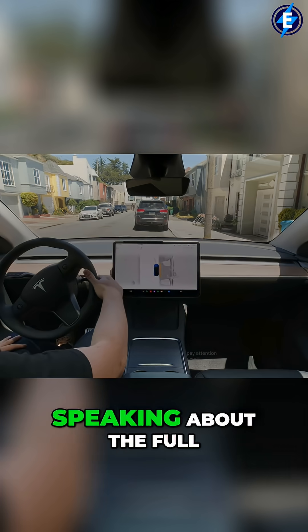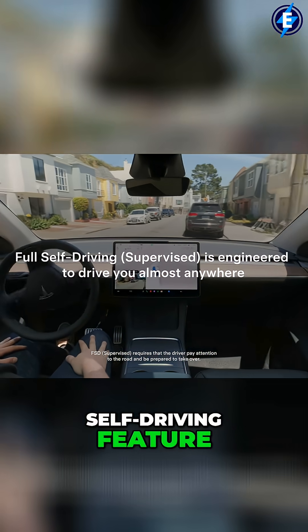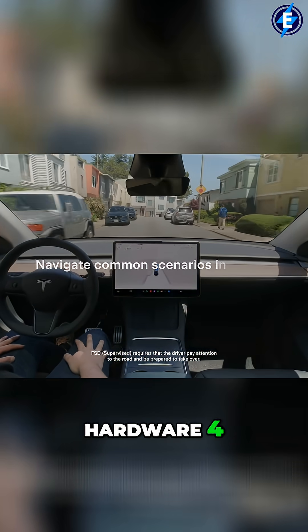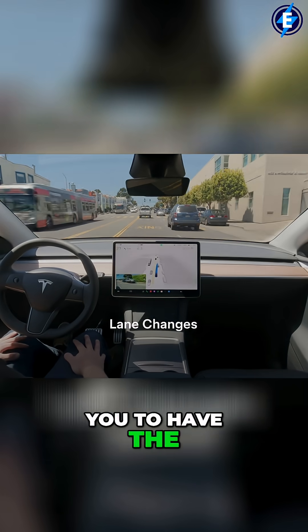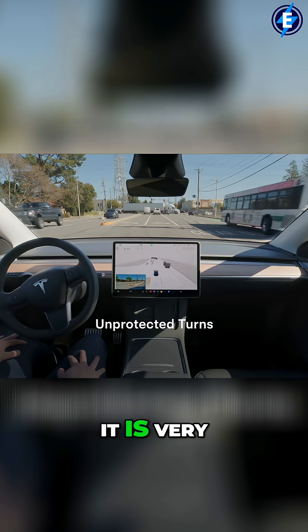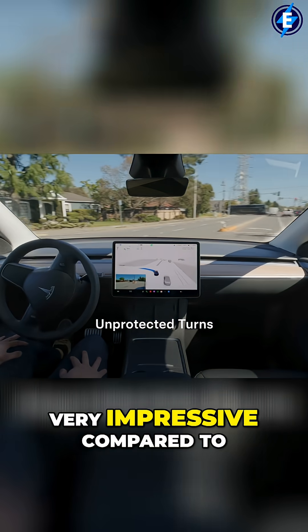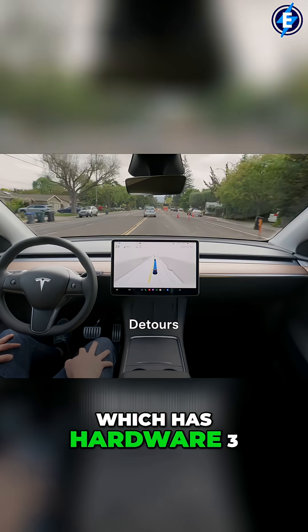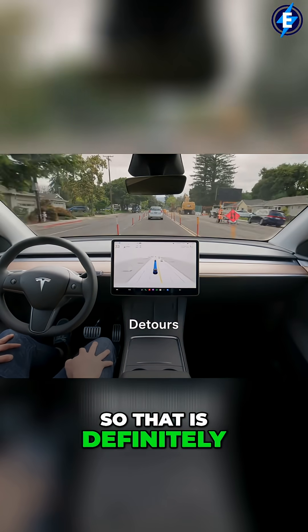The new standard Model Y does come with Hardware 4, which allows you to have the latest and greatest for their full self-driving capabilities. It is very impressive compared to my Tesla back here, which has Hardware 3. So that is definitely a nice perk.